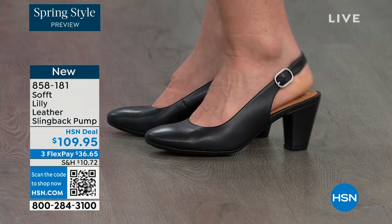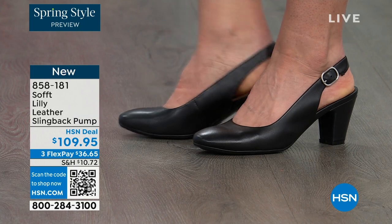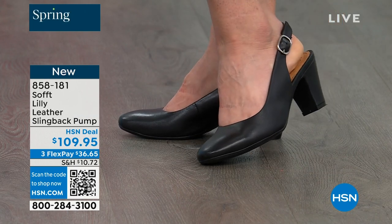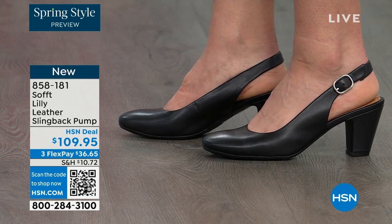Brand, and you're looking right here at the Lily leather slingback pumps. I'm also wearing these. You can see Dagmara has them on in black. I'm wearing them in the pewter color and there's also a really beautiful caramel as well.